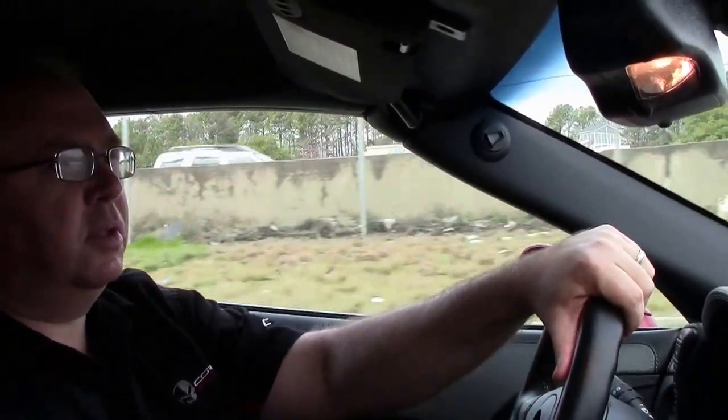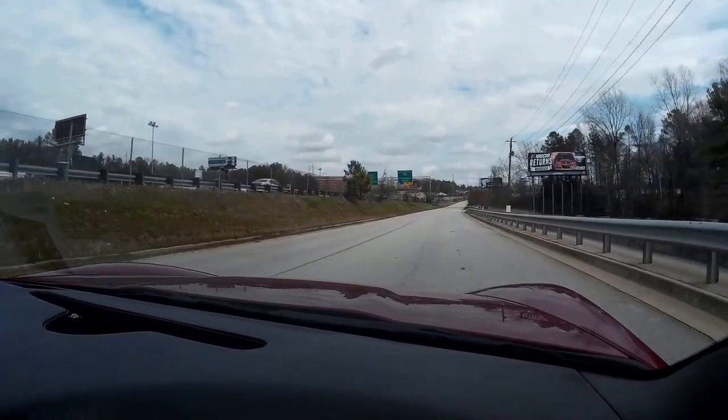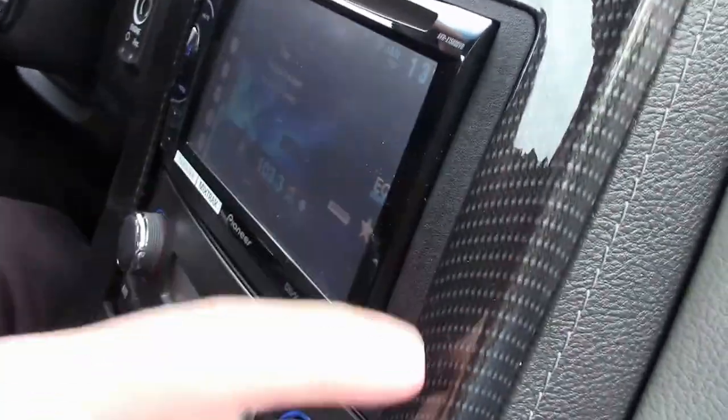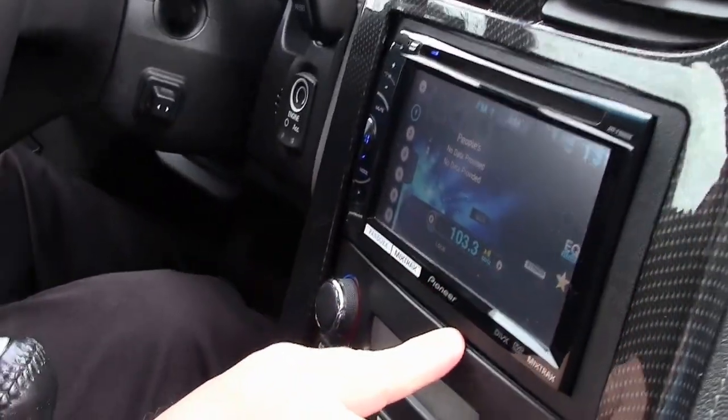We're going to do a little drive-in of this 2011 Grand Sport, crystal red, with the two-tone interior, six-speed. It has the 4LT, so leather-wrapped dash, and the carbon-fiber-style center console. This does have the Pioneer stereo.